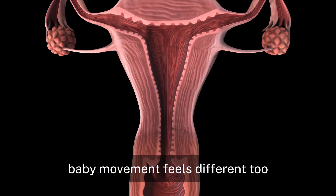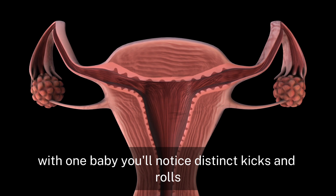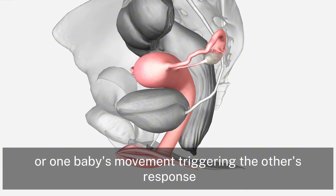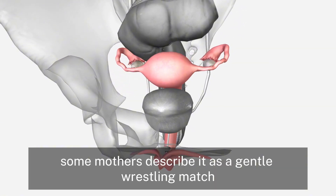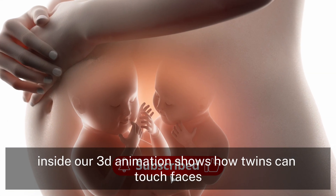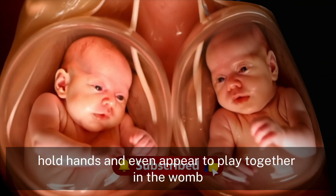Baby movement feels different too. With one baby, you'll notice distinct kicks and rolls. With twins, you may feel movement on both sides at the same time, or one baby's movement triggering the other's response. Some mothers describe it as a gentle wrestling match inside. Our 3D animation shows how twins can touch faces, hold hands, and even appear to play together in the womb.